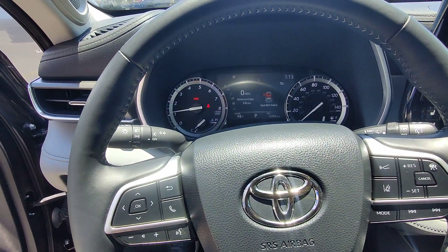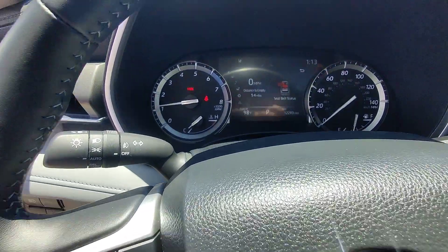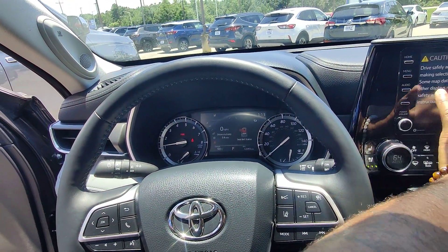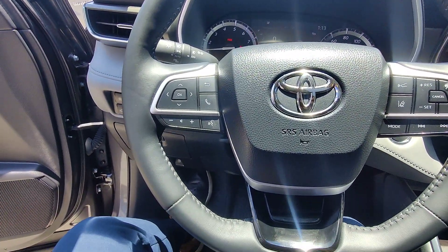Here we are in the front seat of the 2022 Highlander Limited in gray. Just want to confirm those miles — 12,293. There are a lot of features and beautiful things in this vehicle. The first thing I want to go over is the driver's steering wheel.